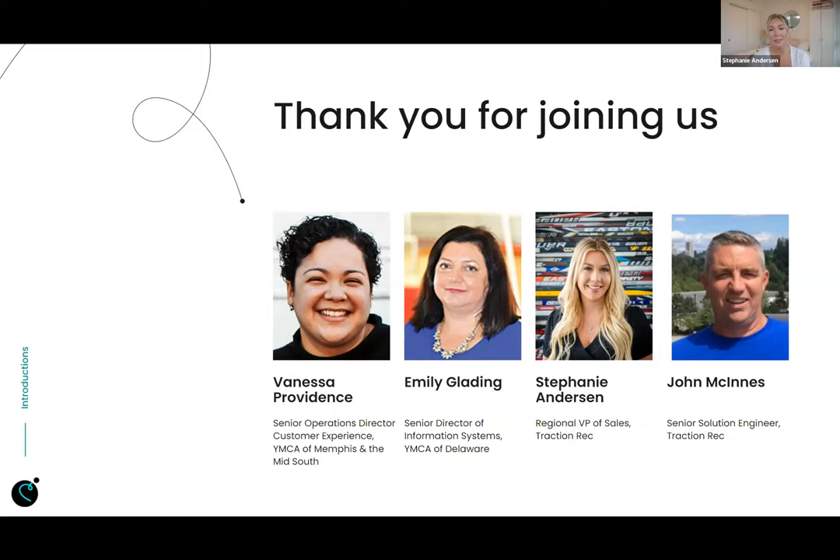If I haven't met you, I'm Stephanie Anderson. I'm our Regional VP of Sales here at Traction Rec. I work with all of our YMCA and JCC customers really at that evaluation stage of the Salesforce platform. And I'm Johnny McInnis. I'm the Senior Solution Engineer for Traction Rec. Been here since we started this almost six years ago, and excited to take you through today's demo.